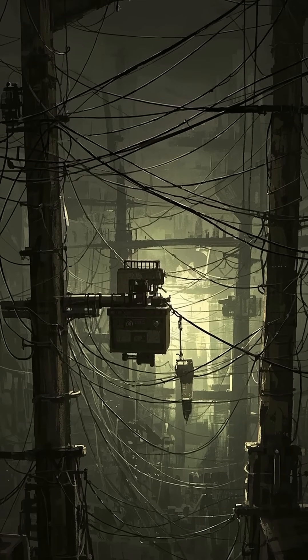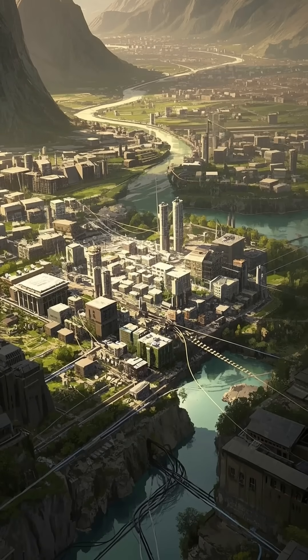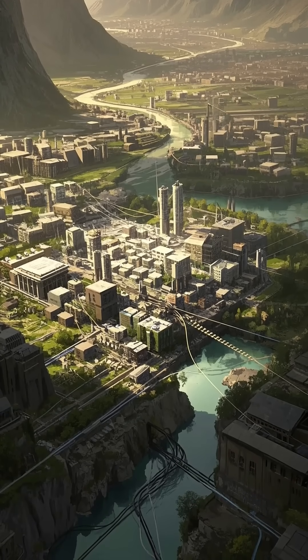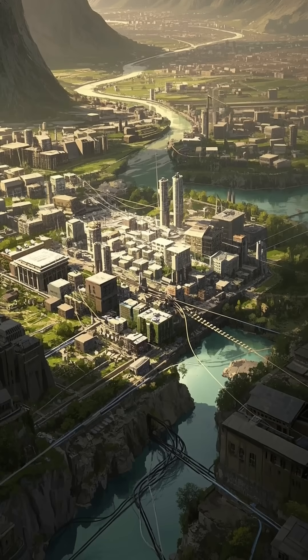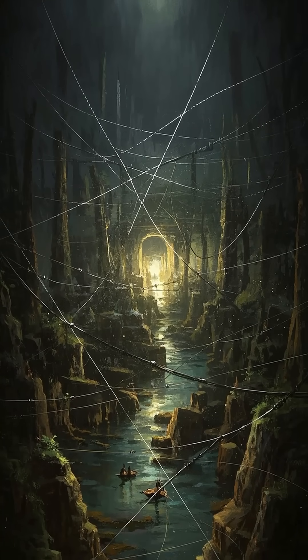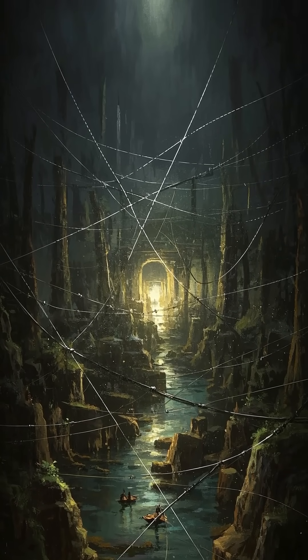This has nothing to do with the telegraph — it's because the wires are being used for something else. As we discussed in our last episode, the telegraph was an incredible invention that allowed people to communicate instantly across vast distances. But the telegraph was only the beginning. In this episode, we're going to explore how invisible wires transformed the world by shrinking it.